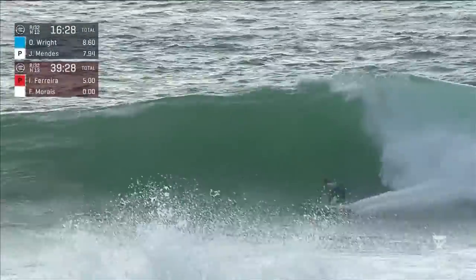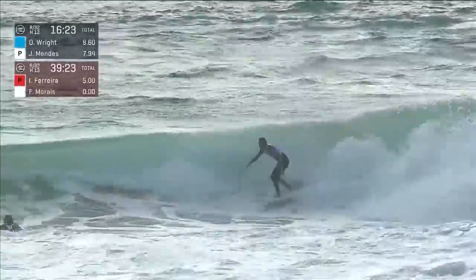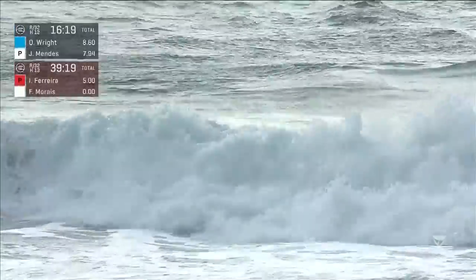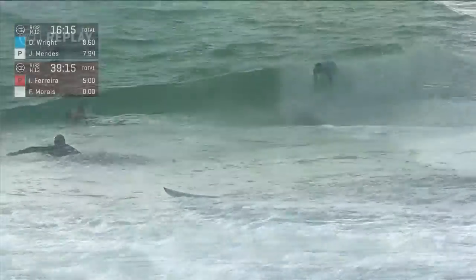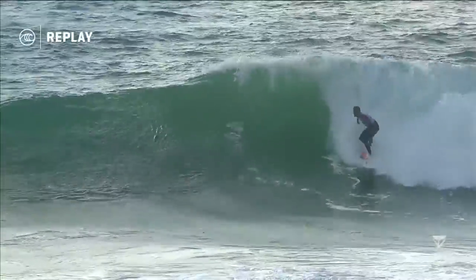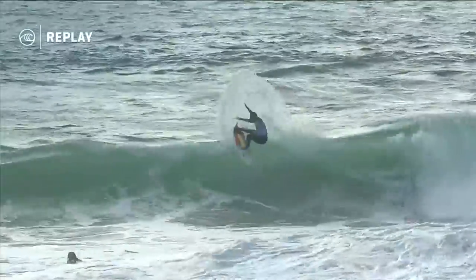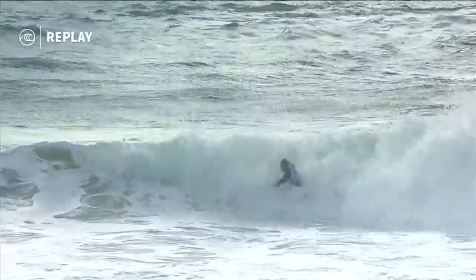Owen Wright could distance himself even more with a performance there. Frederico Morais — Kikos — showing some power, and that is going to be the skill set he has to display against the high-flying Italo Ferreira. Beautiful opening maneuver — busting the tail out of the back. I love the way he kicks the tail out and throws a lot of spray.